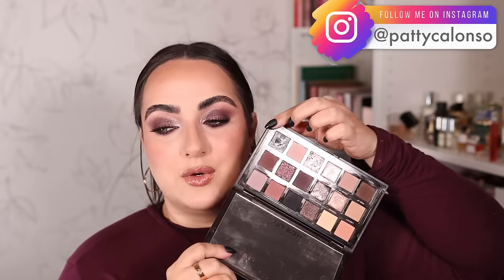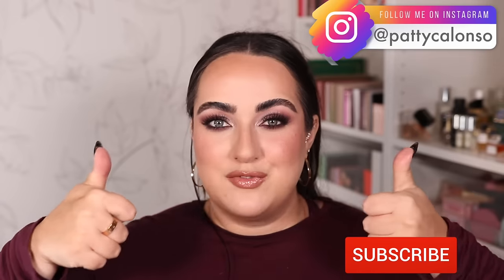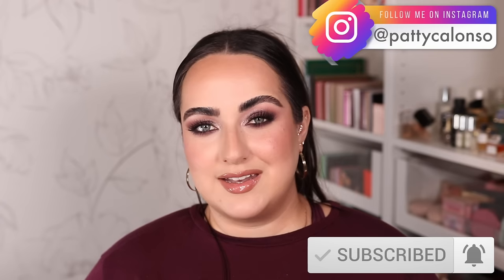I do have one complaint: some shimmers have a bit of fallout, and since Grunge is a cream black, mine is already dirty from the Rebel glitter getting on it. I wish Huda had put a little clear lid over it so it doesn't get contaminated. Besides that, I truly enjoyed playing with this palette. Let me know your favorite look and what you thought of this five looks one palette video. Please give it a thumbs up, subscribe if you haven't, I love you all, and I hope to see you in the next video!